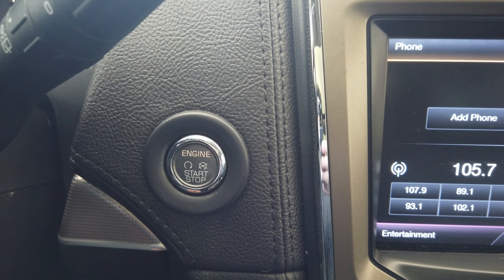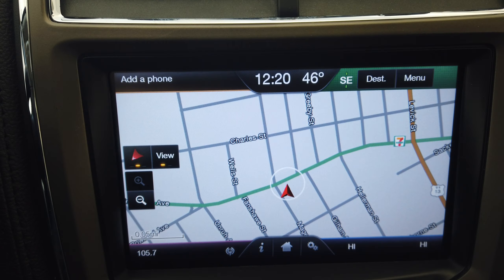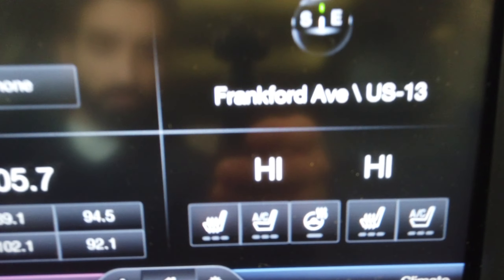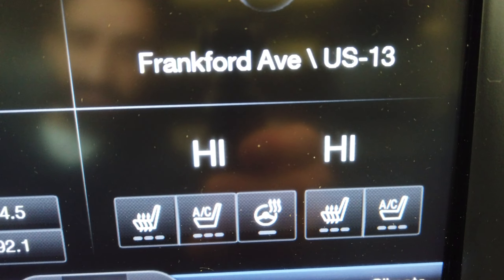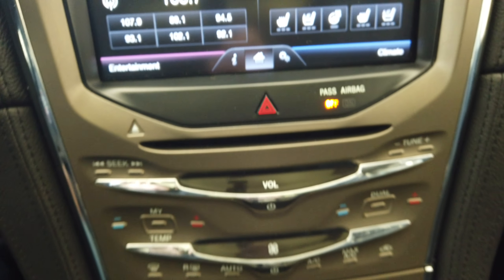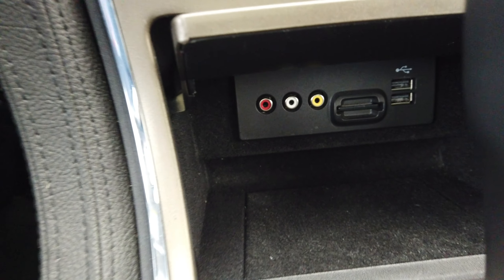This vehicle does have a push button start along with navigation. Vehicle features heated seats, air conditioned seats, heated steering wheel, and dual climate control. All of our media hookups are down here, as well as sport mode.